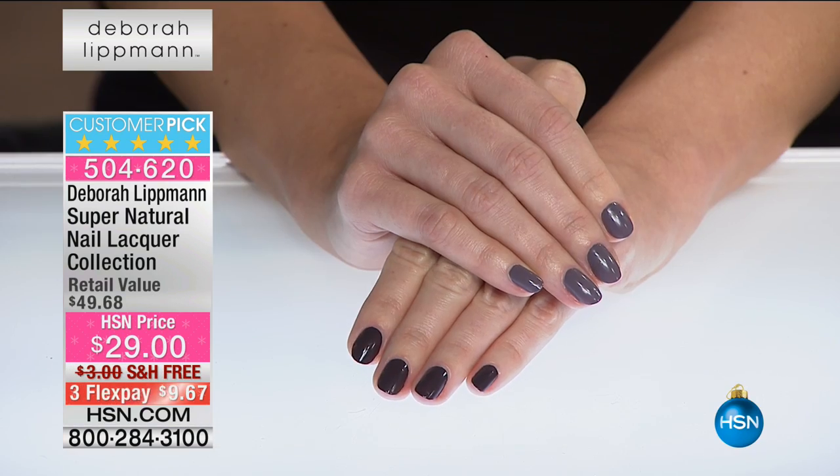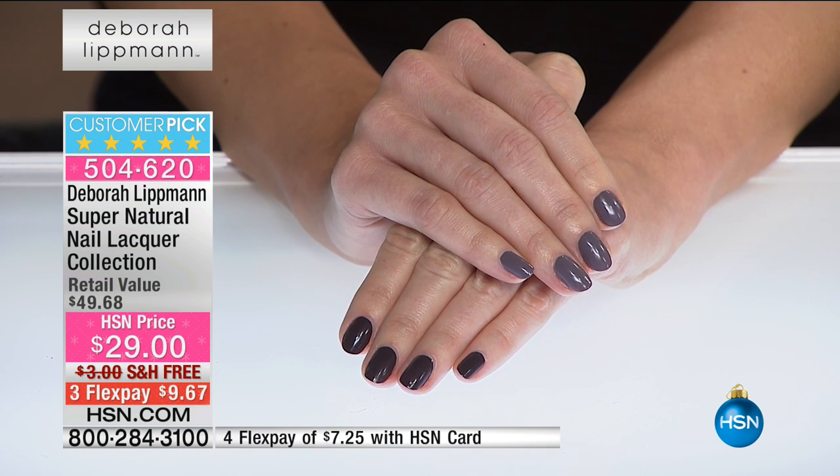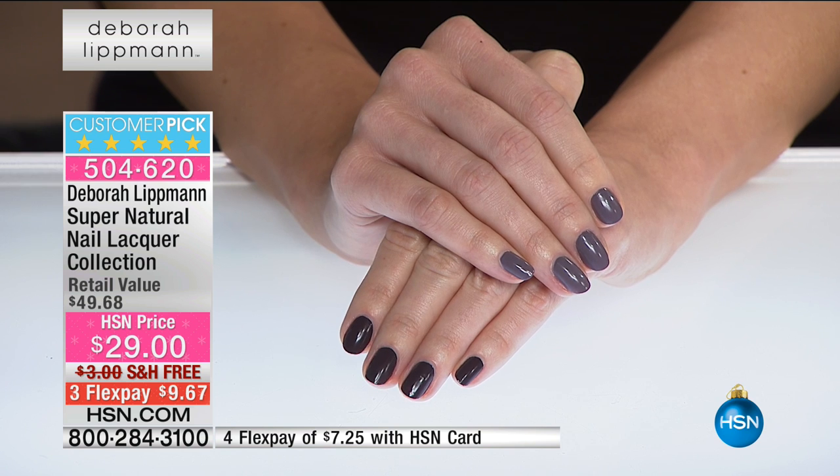We've taken out all those harsh ingredients — you read about it in the magazines. You don't want formaldehyde, toluene, dibutyl phthalate, xylene, or diethyl hexyl adipate. We're seven free now — normally people say five free, but Debra's seven free. And then infused with good stuff like biotin, so it's good for your nails. Not only did we take out the harsh bad-for-your-nails ingredients, but we infused all of the color — not just the base coats and top coats. We were the first to do this: put biotin, green tea, and other ingredients into the color. They're so healthy for your nails.